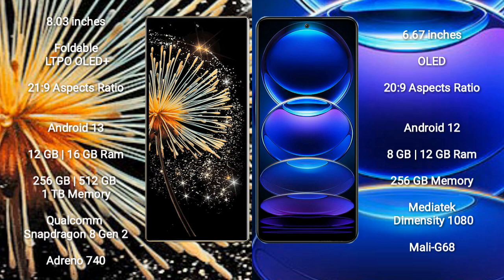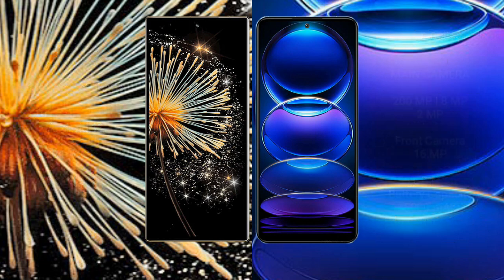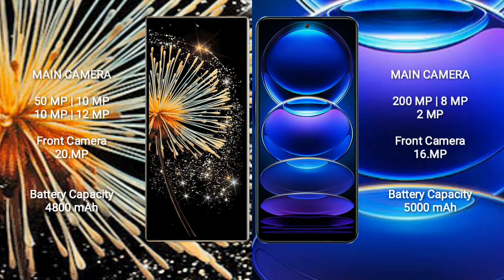Redmi Note 12 Pro Plus comes with 8GB or 12GB RAM and 256GB internal storage, powered by the Mediatek Dimensity 1080 processor and Mali-G68 GPU.